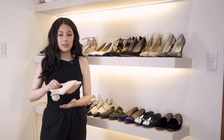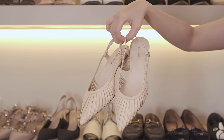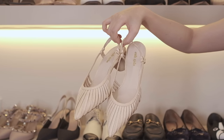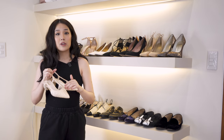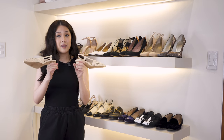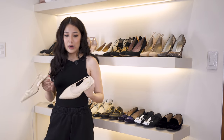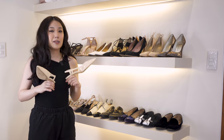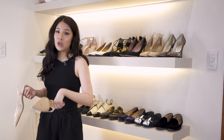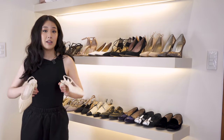Next are these Cult Gaia shoes that I got recently. They're a little more stylized but still gear toward neutral tones so they don't scream pattern. I really like the unique heel — it gives a little pizzazz when you're wearing it. I do have a feeling they might not be as comfortable as I hoped, but no pain no gain. I got them on Net-a-Porter and they look good.